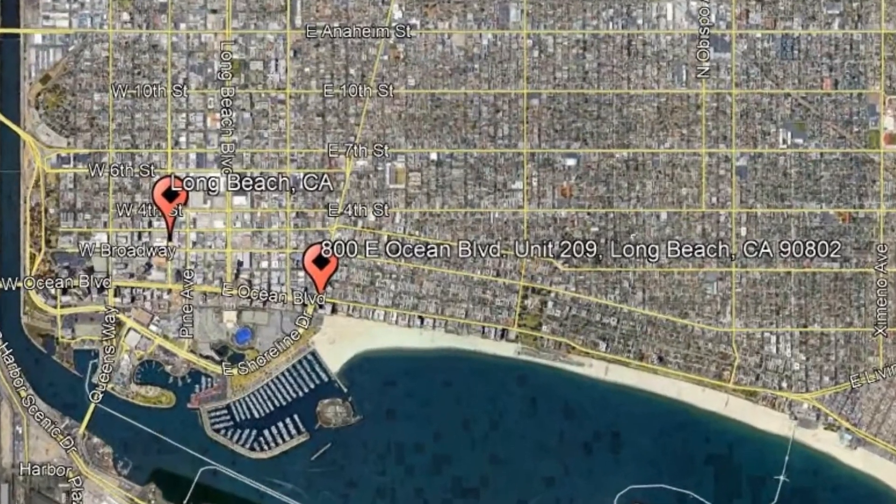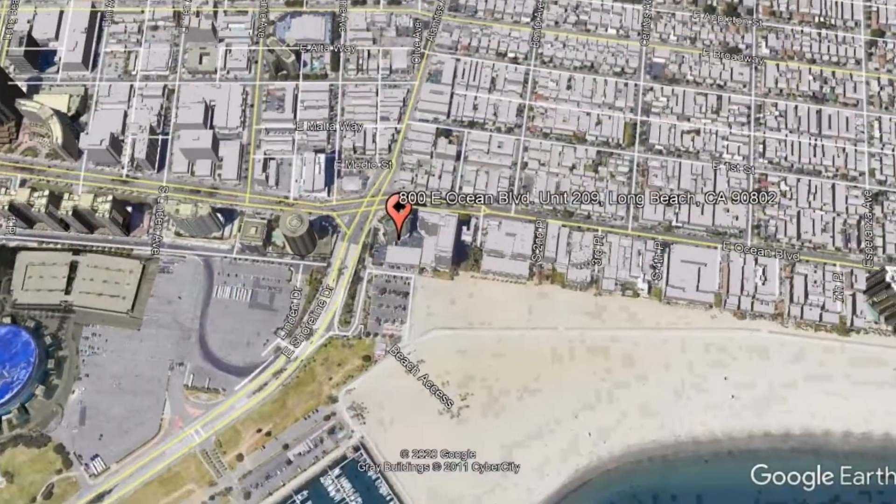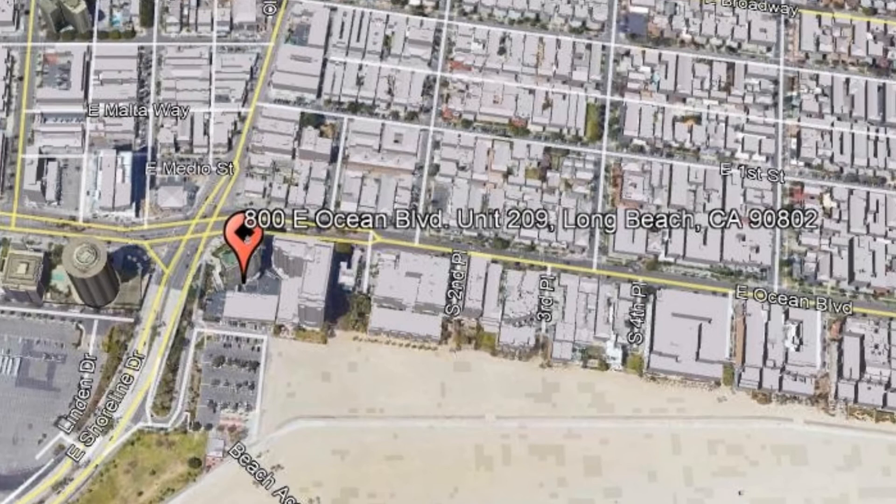Check out this available property: 800 East Ocean Boulevard, Unit 209, Long Beach, California.